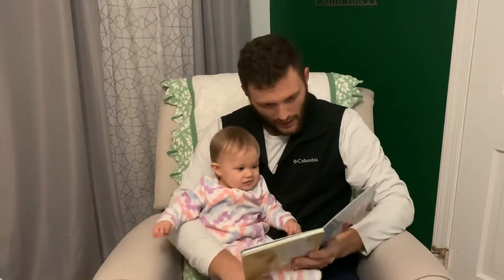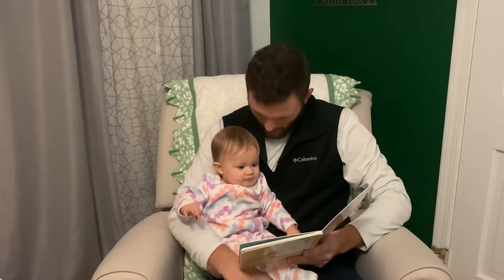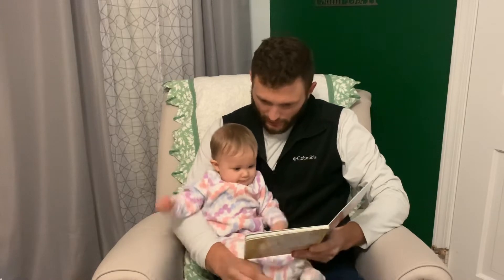Llama Llama, red pajama, can't find his fuzzy llama. Where can fuzzy llama be? Llama Llama counts to three.